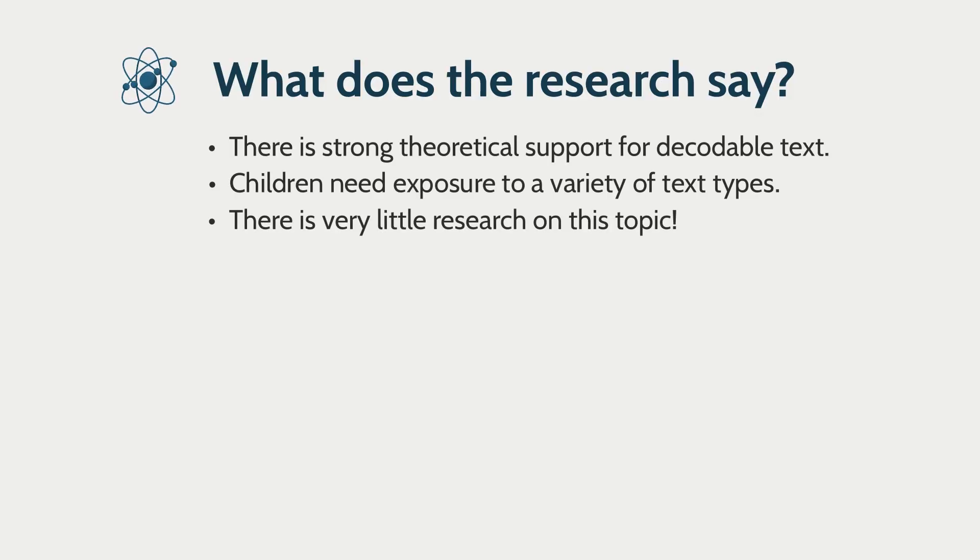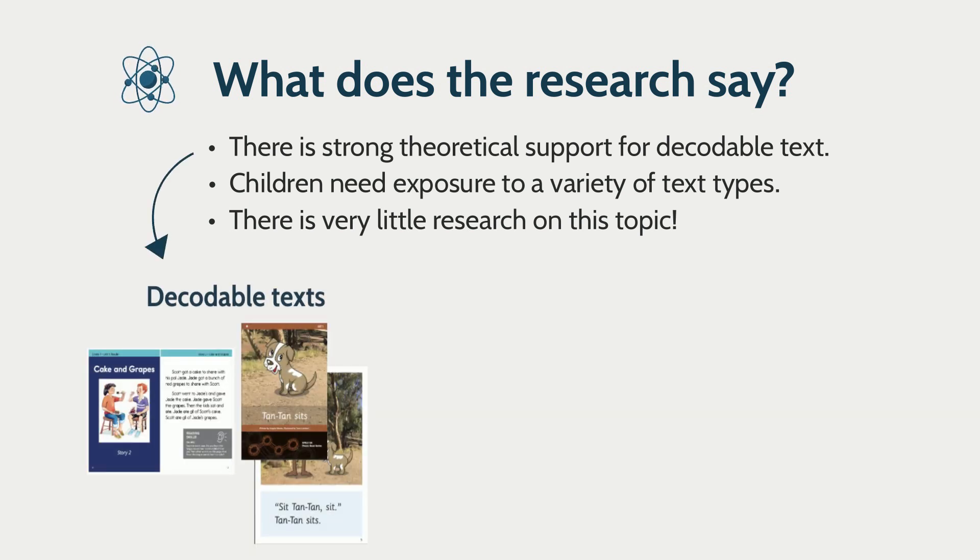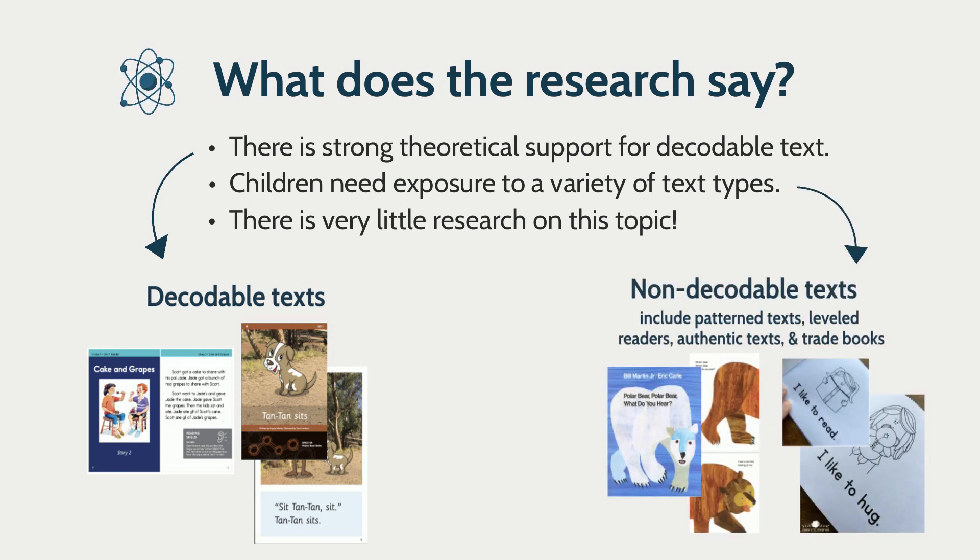So what does the research say about this? Well, there's strong theoretical support for the use of decodable texts as part of an explicit, systematic phonics instructional approach, but we all know children need exposure to a variety of different text types. And there's stunningly little research on this topic, so that's why these authors chose to study this.